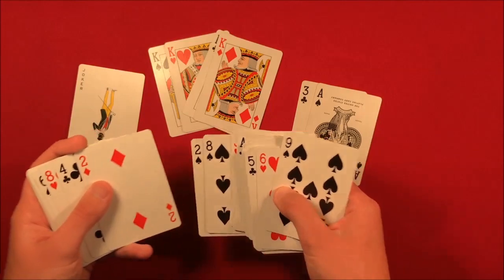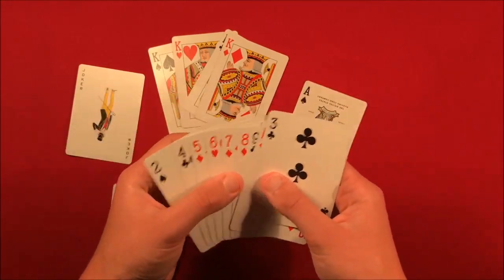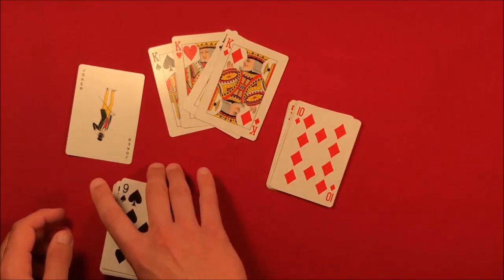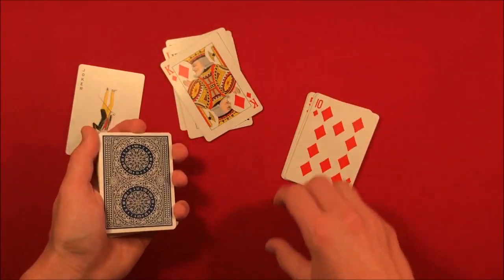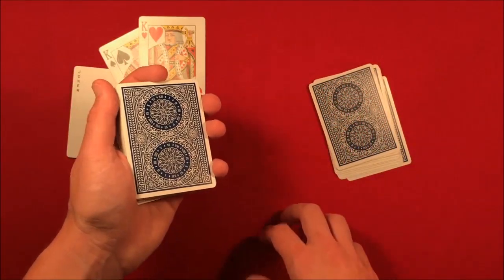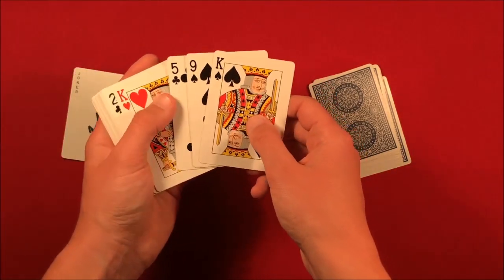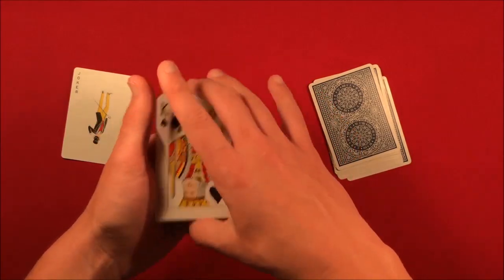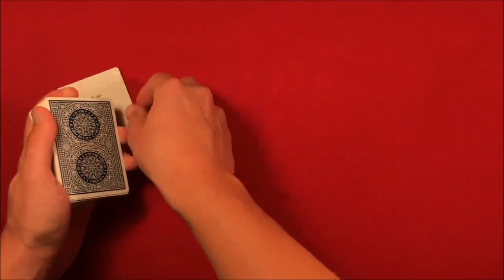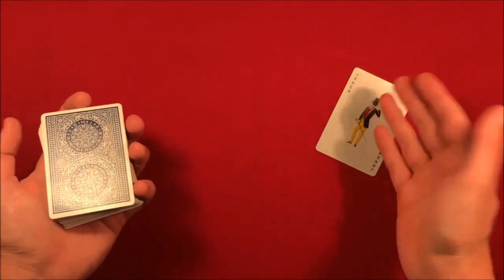Basically you take out ace through ten. So we have ace, two, three, four, five, six, seven, eight, nine, ten — these 10 cards. Here's the setup: you take two kings and place them on top, then take two cards off the deck, grab a king so the king is in the fourth position from the bottom. It looks like this — two kings on the bottom and two kings on top. That's the setup, and then these 10 cards go on top of the deck. With the Joker, you can tell the spectator you're going to start by having them pick a few cards from this selection.